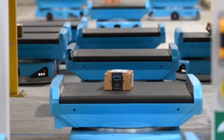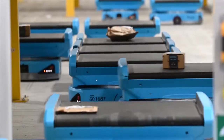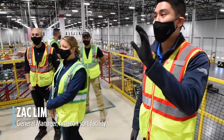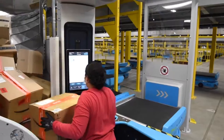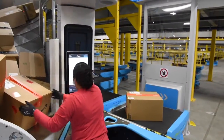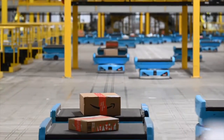These are our Pegasus drives. Each one of them weighs 350 pounds and carries up to 50 pounds worth of packages. There are approximately 850 here today, and we're going to give you a tour of this side of the building where our associates interact with these robots to help us do our job safely every day.